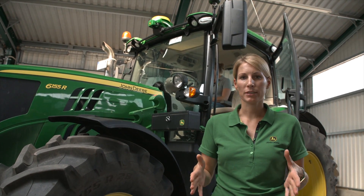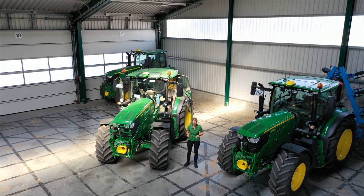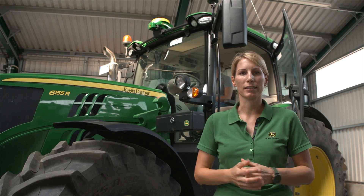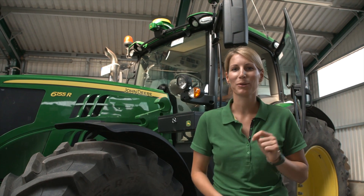During the season all your machines are in use and you work daily to optimize your farming operations. This means that today there's no way around precision farming solutions. But what do I really need for that? That's what I'm going to talk about today with Sonja.